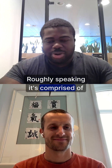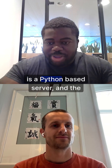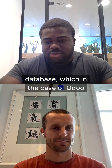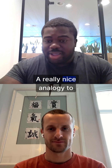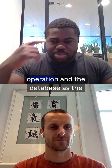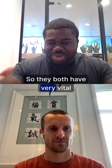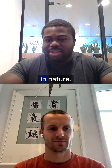Roughly speaking, it's comprised of two big parts: the Udo server, which is a Python-based server, and the database, which in the case of Udo is always a Postgres database. A really nice analogy to understand the relationship between the both is that you can see the Python server of Udo as the brains of the operation and the database as the beating heart. So they both have very vital functionalities, but very different in nature.